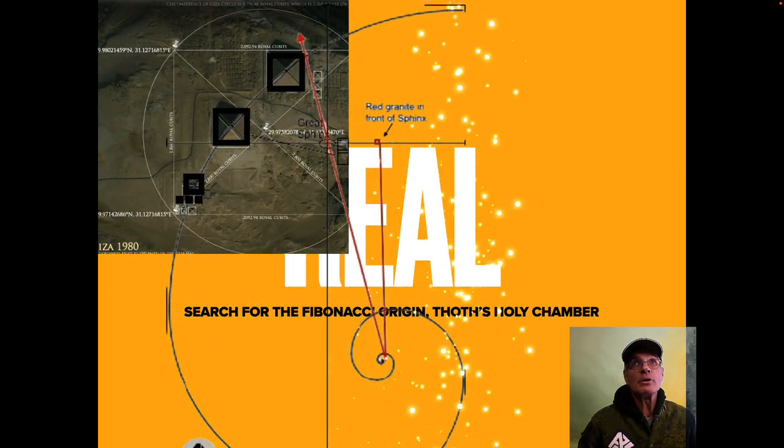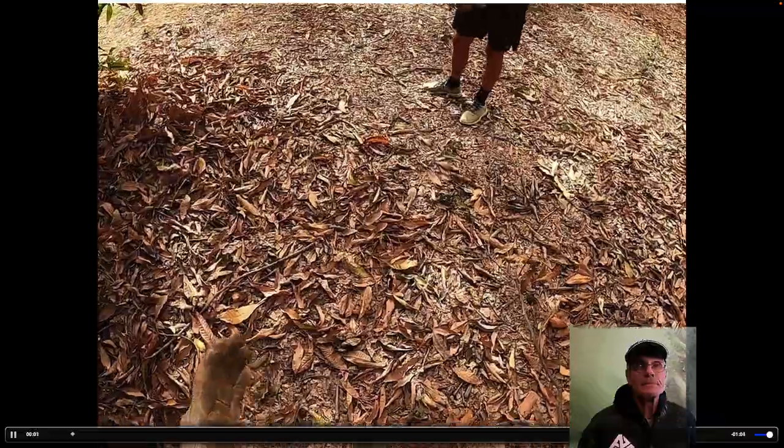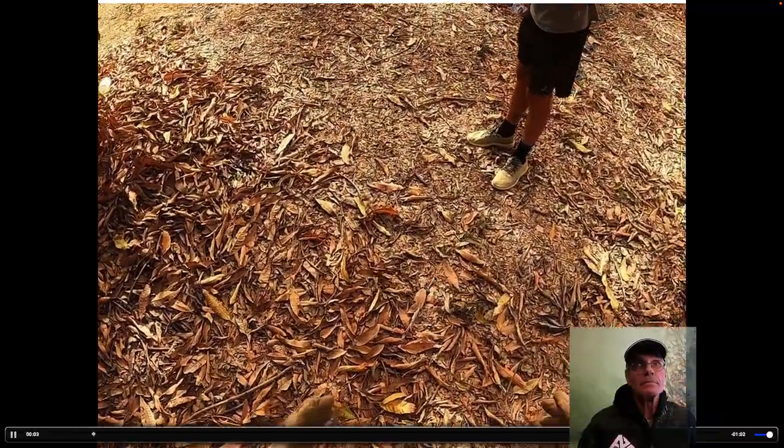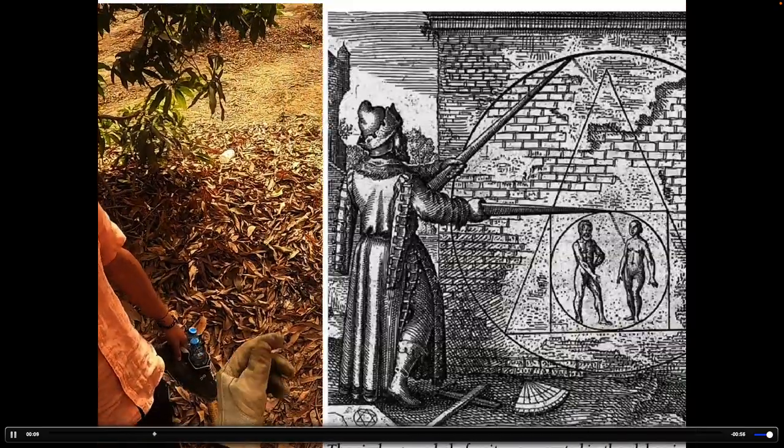There's the Giza pyramids. There's the point we followed and we went and searched for. There's a picture in ancient alchemy of a sage who's drawing with a compass on a map. It's a famous picture.